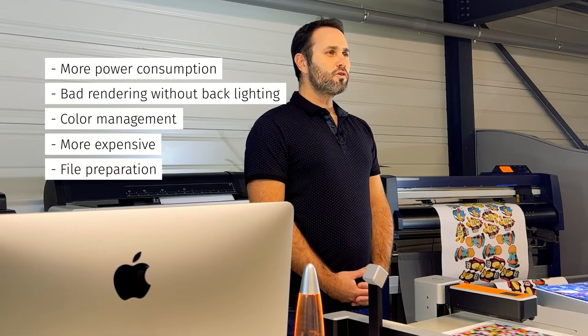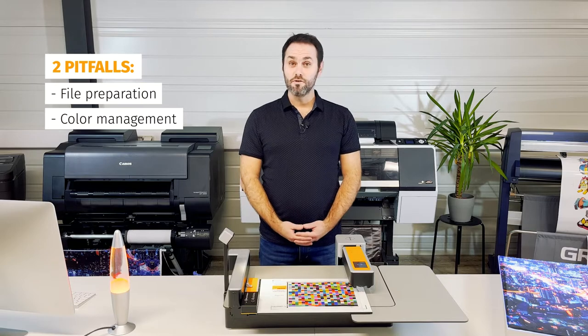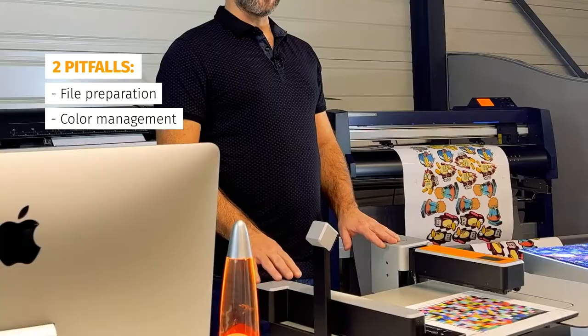So today, we will focus on two pitfalls of backlit printing and how to get rid of them using the right software and hardware solutions.